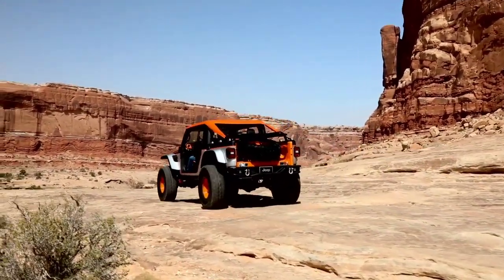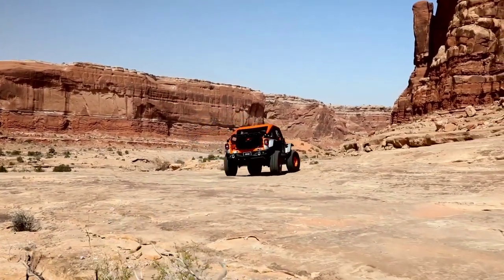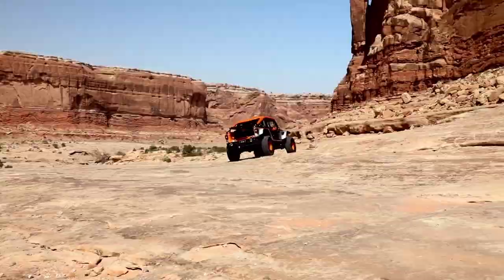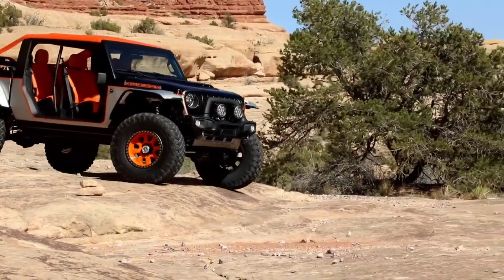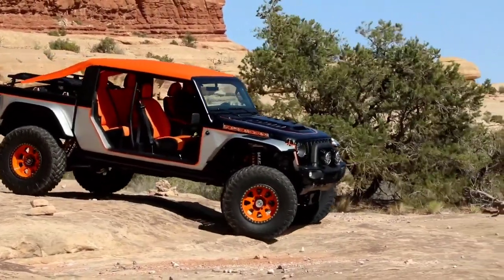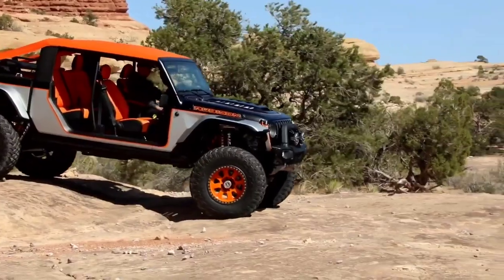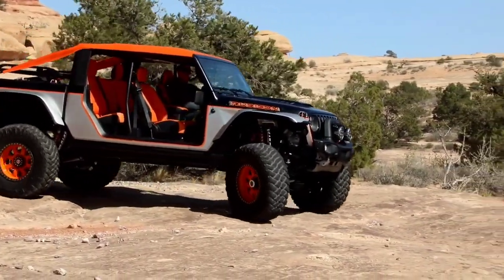Powering this off-road beast is a turbocharged 3.0-litre eco-diesel V6 engine mated to a TorqueFlite 8HP75 8-speed automatic transmission, ensuring ample power and efficiency on the trails. With an estimated price of $90,000 USD, the Jeep Bob Concept offers adventure seekers an unparalleled off-road experience with a touch of rugged elegance.